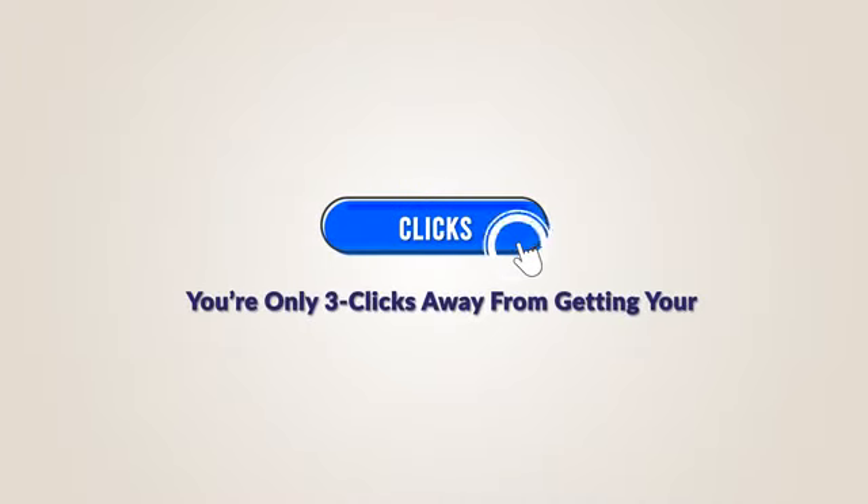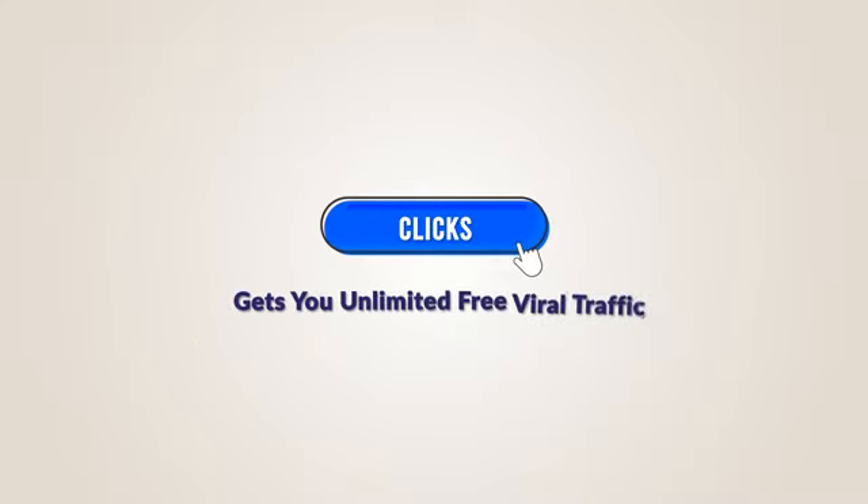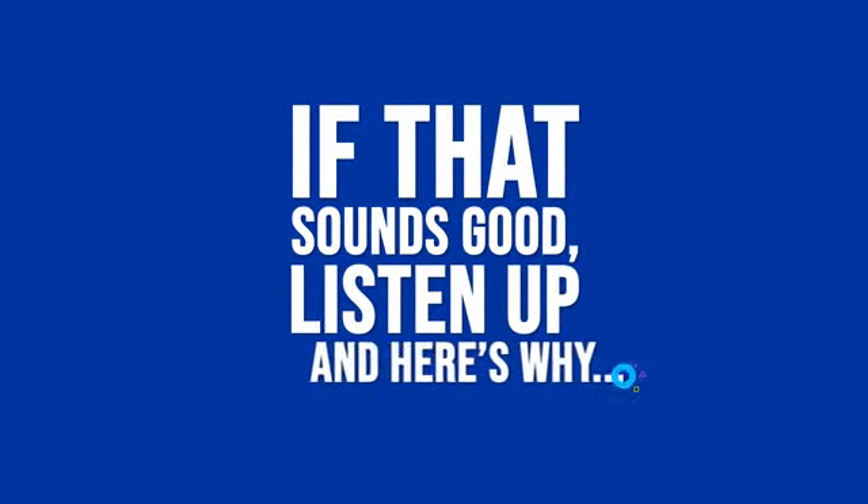You're only three clicks away from getting your hands on the world's fastest YouTube traffic app that gets you unlimited free viral traffic in as little as 43 seconds, without having to record or rank a single video, which in turn will finally let you live the laptop lifestyle. If that sounds good, listen up, and here's why.